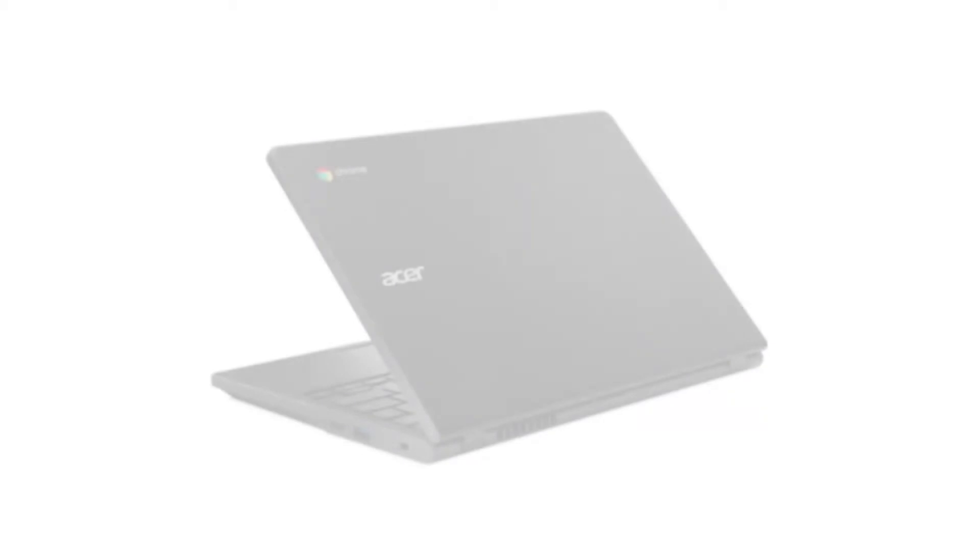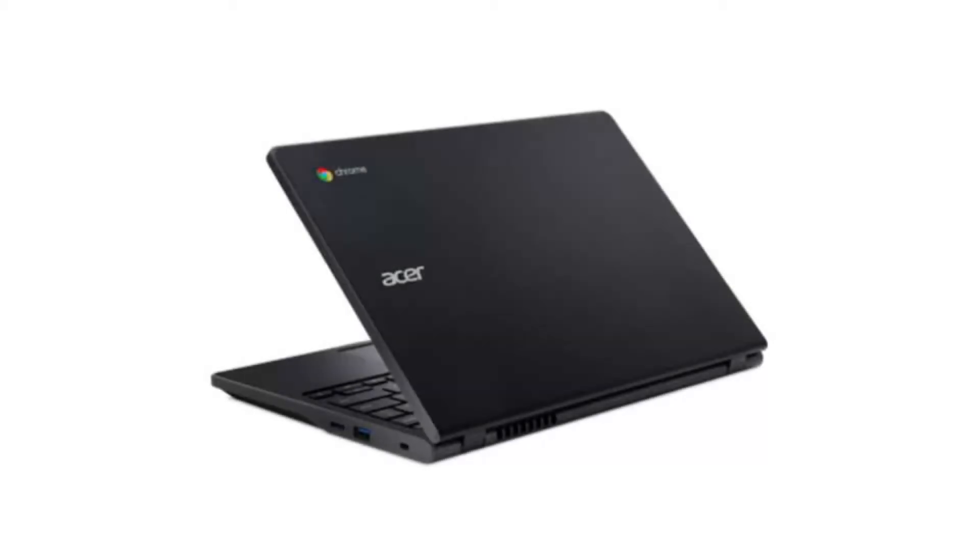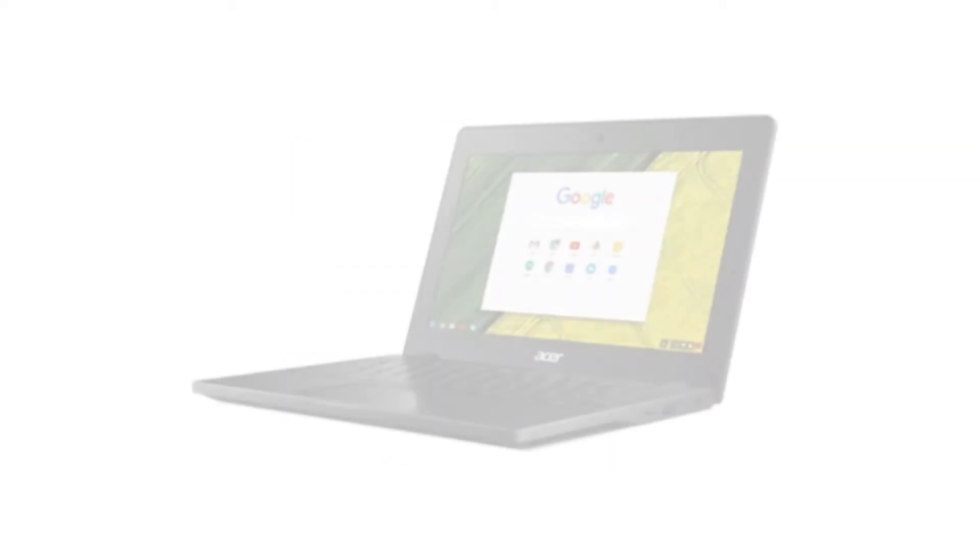It comes with a dual-core Intel Celeron 3855U CPU and an 11.6-inch 720p IPS display, and a touchscreen. It has 4GB of RAM and a 32GB SSD.